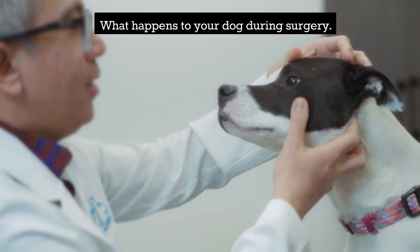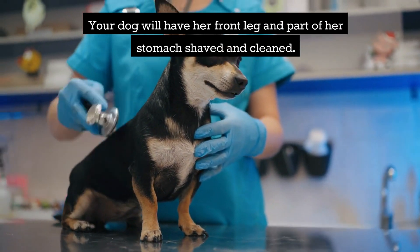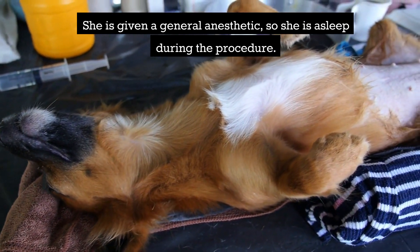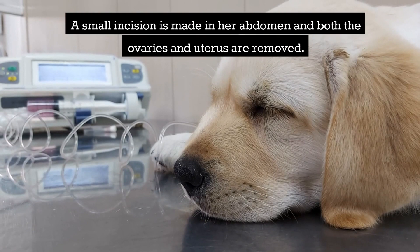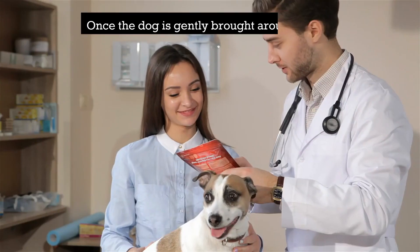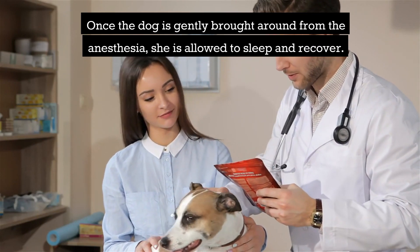During surgery, your dog will have her front leg and part of her stomach shaved and cleaned. She is given a general anesthetic so she is asleep during the procedure. A small incision is made in her abdomen and both the ovaries and uterus are removed. The wound is then stitched up, and once the dog is gently brought around from the anesthesia, she is allowed to sleep and recover.